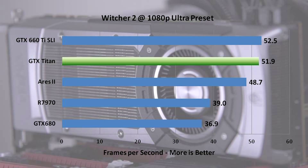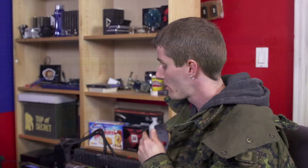Witcher 2 is our last game, using the Ultra preset including Ubersampling. One thing that made Ubersampling unappealing in the past was how demanding it was on graphics card memory when most cards shipped with 1 to 1.5 gigs of VRAM. Not a big deal anymore — with 6 gigs of RAM you can run Witcher 2 at Ultra presets at pretty much whatever resolution you want. That's what makes the Titan ready for not only current generation games, but future generation games and resolutions. Even Surround was no big deal in terms of memory usage.